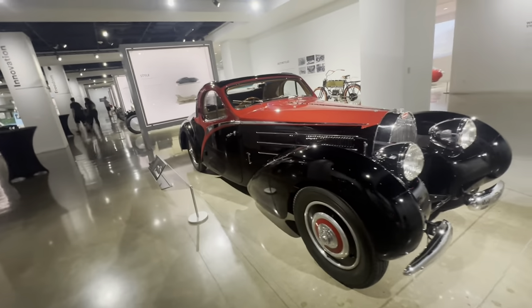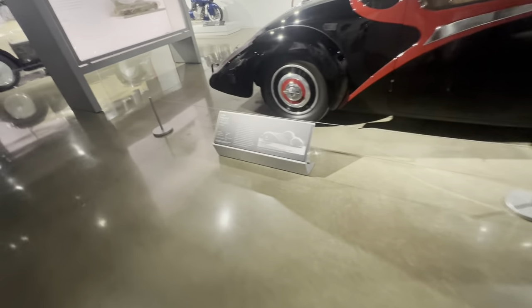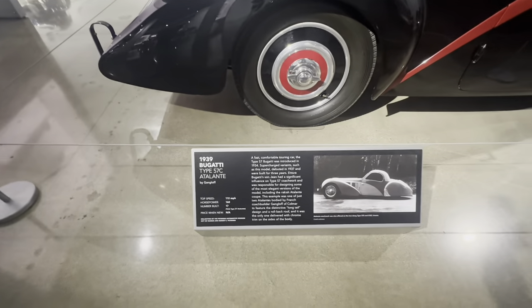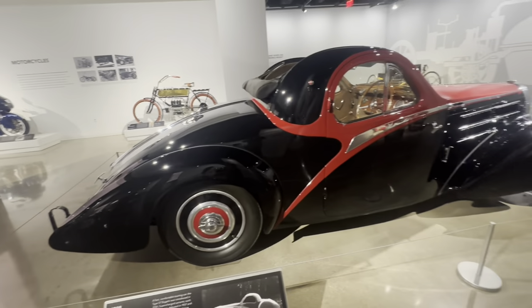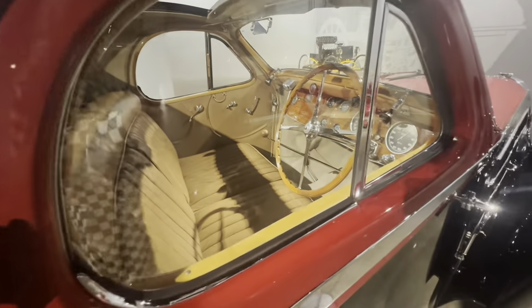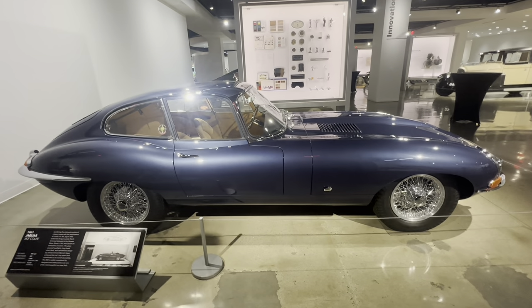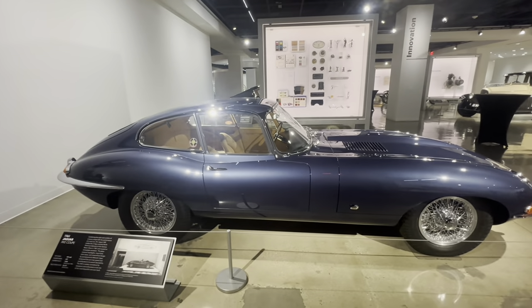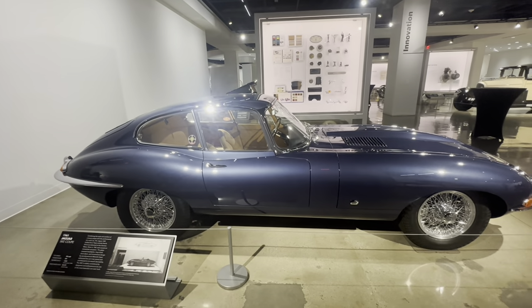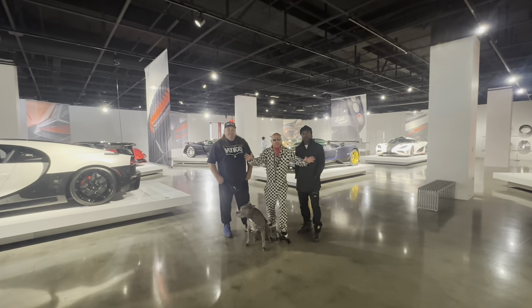And that is a 1939 Bugatti — ragtop. That is incredible. Look at this Jaguar — that's like the cigar one. You know, one of my favorite movies of all time is Harold and Maude, and he took one of these and put like a hearse back on it. That inspired me to take my Magnum and turn it into a hearse — hearse donut. Well, that's it for the Peterson Museum.